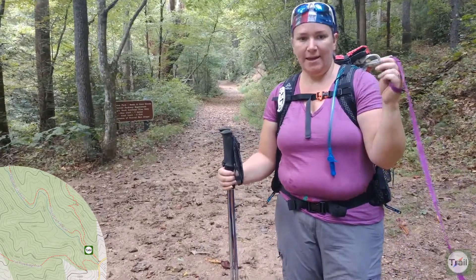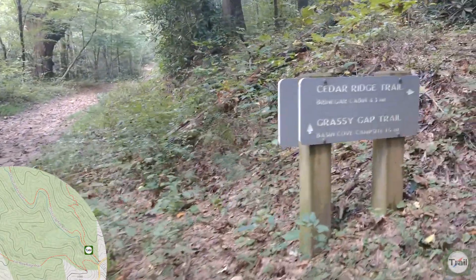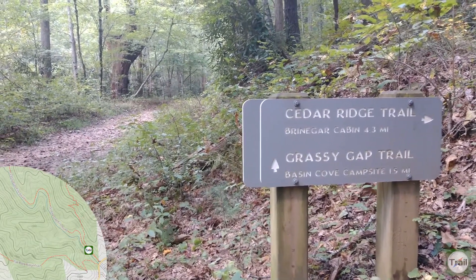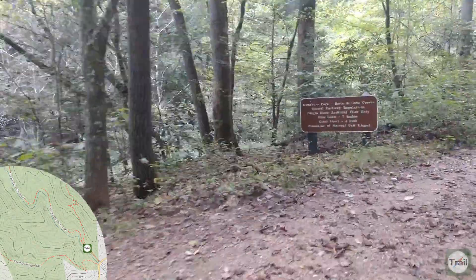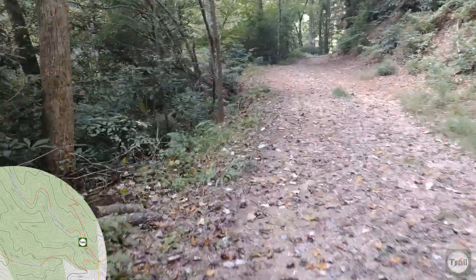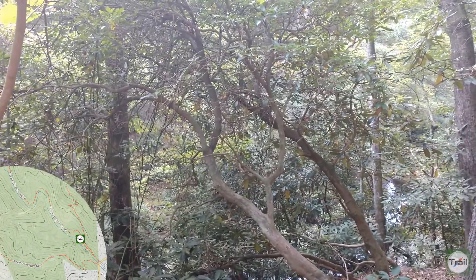Alright, we're ready to hit the trail. We're gonna go straight here, but the Cedar Ridge Trail takes off to the right. At this point we're going to go straight up the Grassy Gap Trail — first stop, Basin Cove campsite. We're going to take a slight detour to check out this old mill.